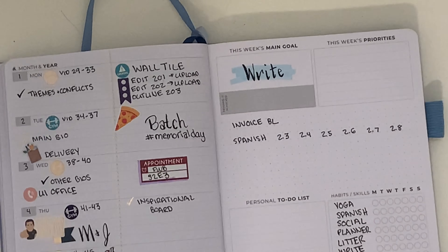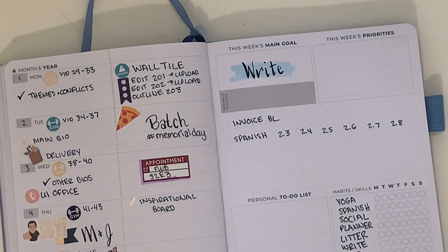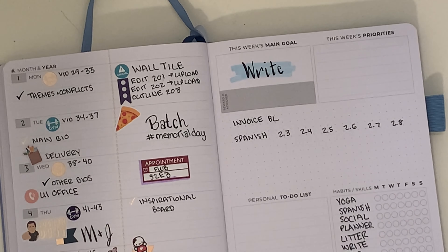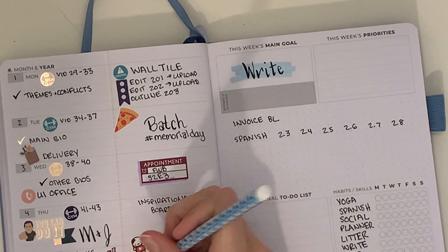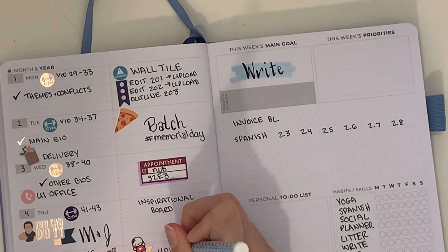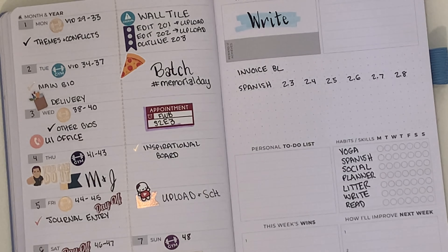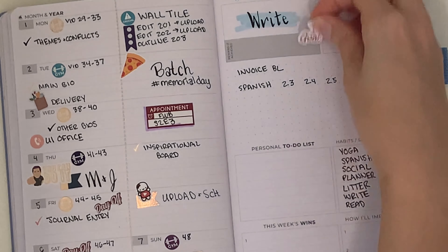I also wanted to jot down my Spanish for the week — just one unit per day. I didn't end up actually finishing all those units by any stretch, but it's goal planning more than anything, so it's not like I'm failing.